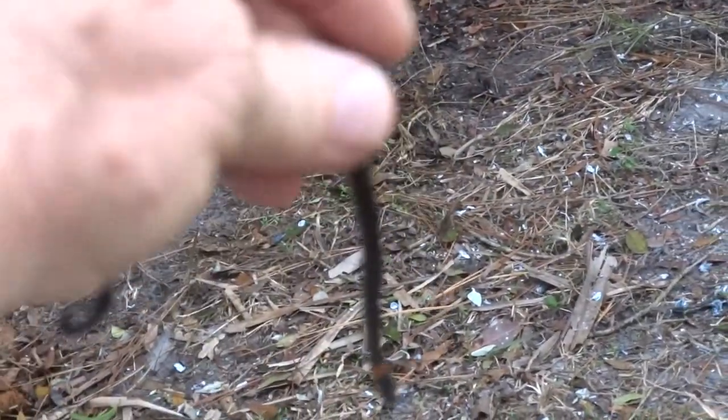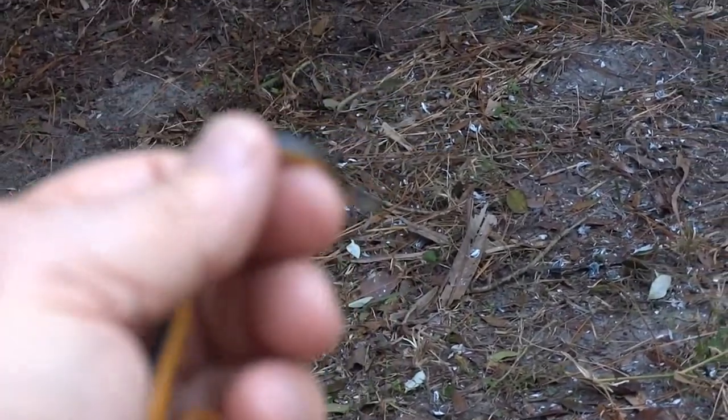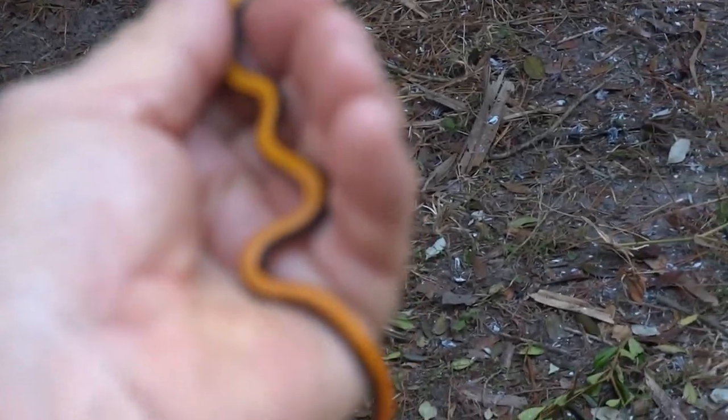Florida ringneck snake. I've found a few of these in the years we've been here in Florida. Don't have anything like this in Michigan.